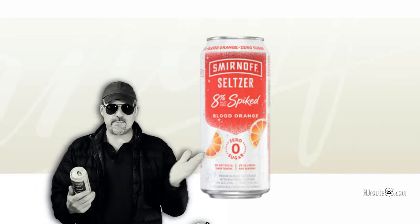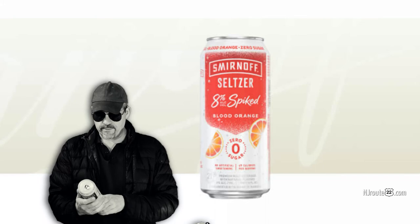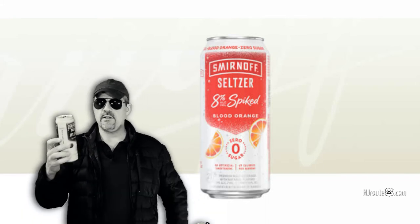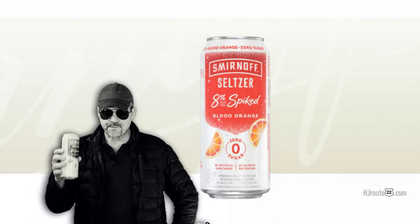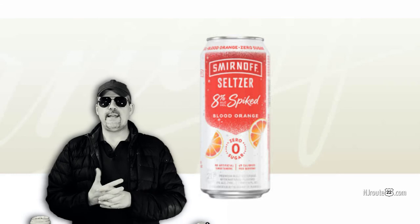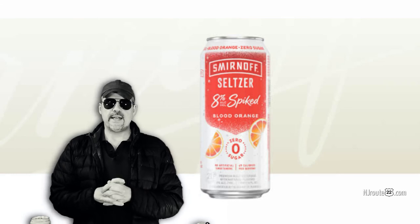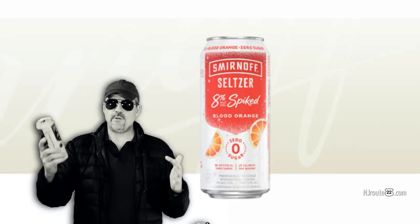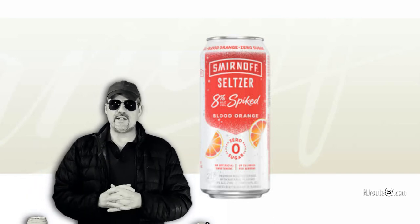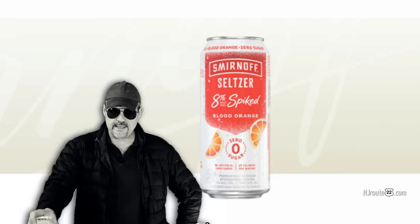They're changing the name because spiked sparkling seltzer was too hard for most people to say. But this is a fantastic value — a twelve pack of these costs about twenty-nine bucks. That's around the same price as twenty-four cans of the regular Smirnoff, but this will get you about forty-eight drinks. I'm going to warn you one last time: if you drink it straight, you're going to get smashed fast.